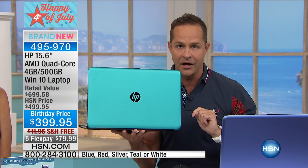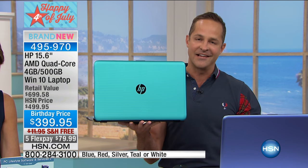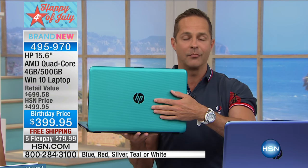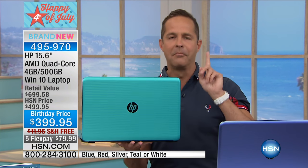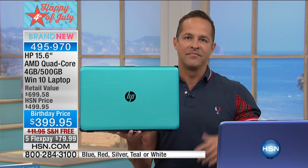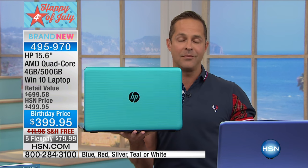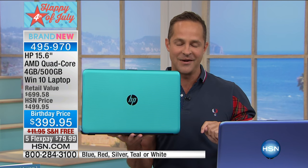As we go down the specs, we start with the number one computer company in America. Doesn't it feel good to buy the very best? HP is the number one selling brand not only in America but here at HSN — our top selling brand across all categories. That's why you get such extraordinary value on HP at HSN. They are also the number one selling printer brand in America.